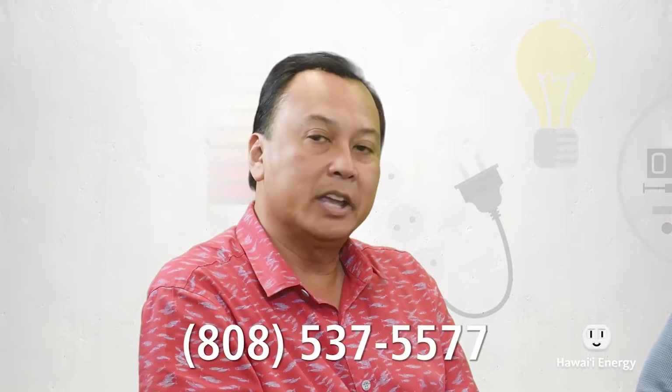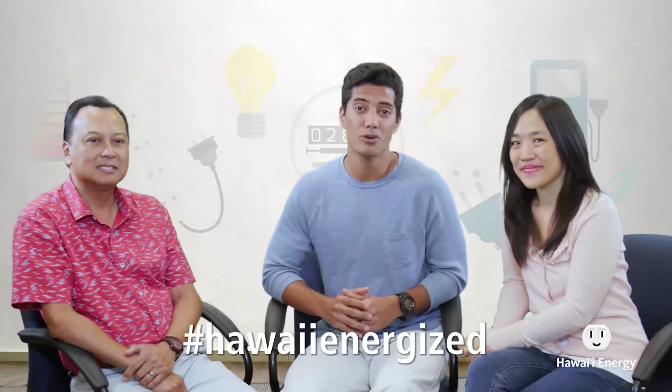Bob, it's been such a pleasure having you on the show. It just occurred to me that these tips can also be used for homeowners, not just renters. A lot of the unique tips Bob gave us will be on our website with more information — check us out and download these tips at hawaiienergy.com. And if you have a question for us or for Bob, or want to see something on future episodes of Hawaii Energized, send us a question on social media using the hashtag Hawaii Energized.